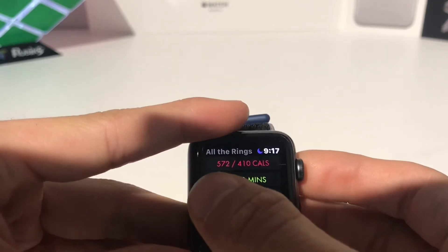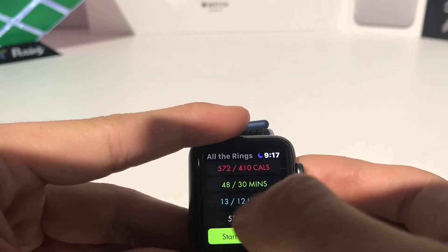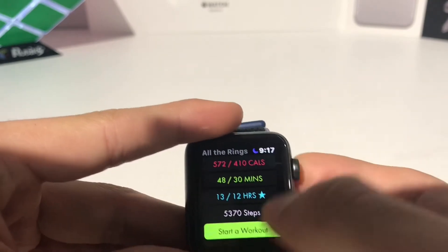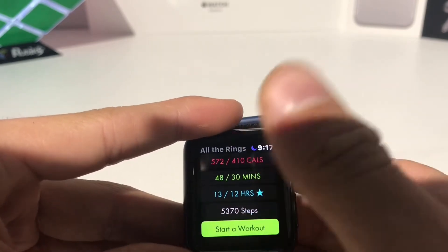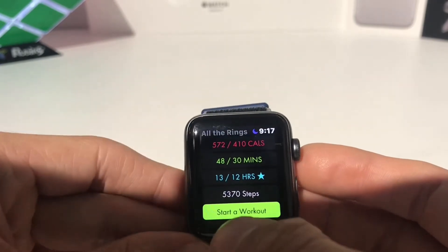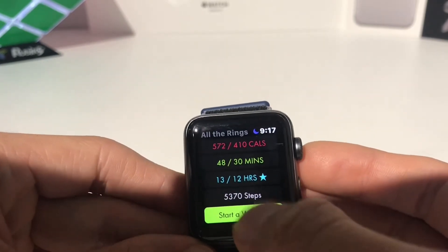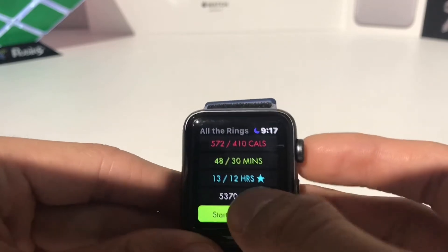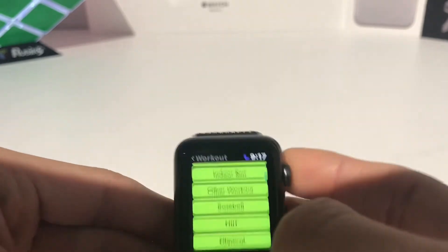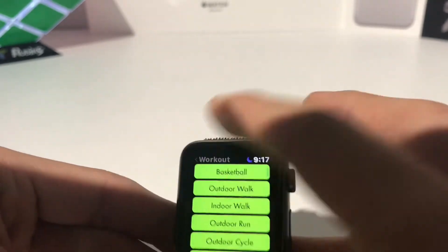This is what it looks like. It'll show you your calories, active minutes, stand, and your steps throughout the day in a really easy, quick, simple layout. You can start a workout right from there — you can choose a workout from your presets of workouts on the regular workout app.